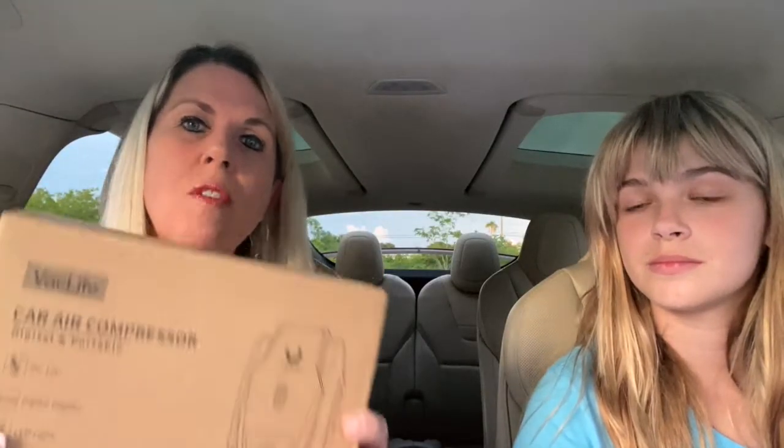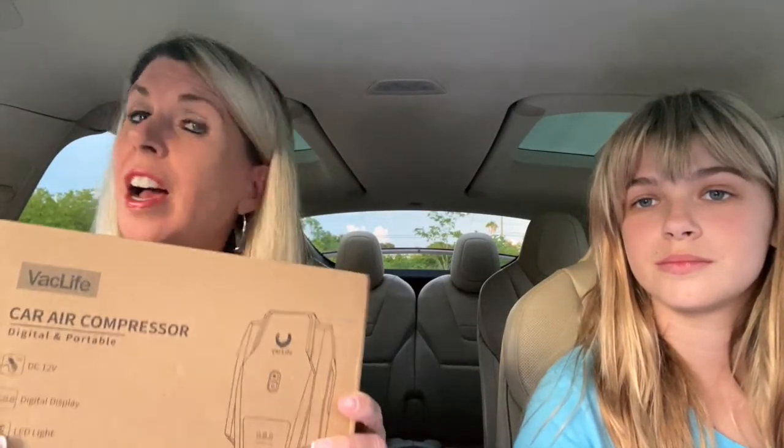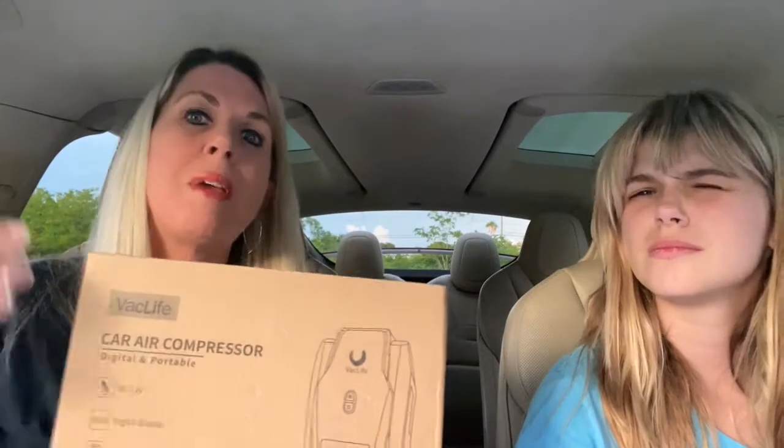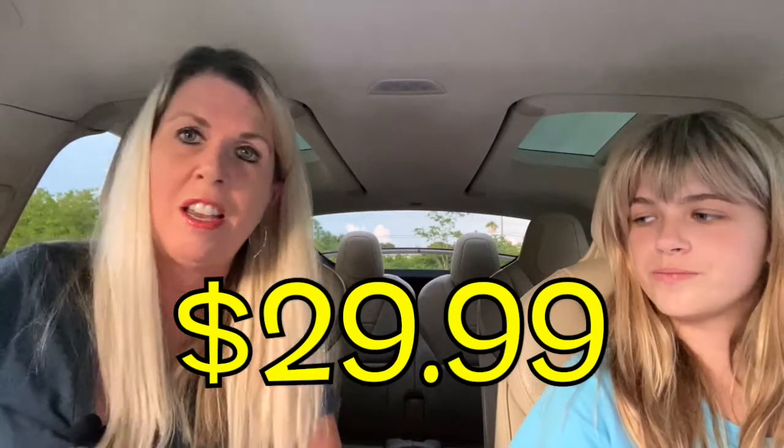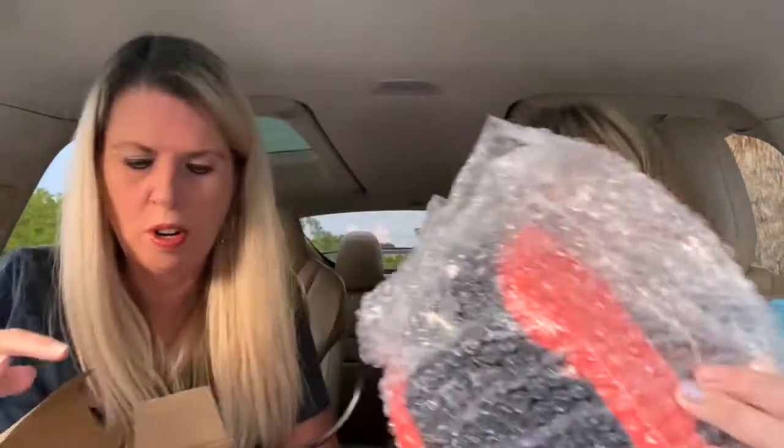This is handy if you have a slow leak in your tire — not like a full flat. This would not have helped us with our flat tire experience in Virginia, but if you have a slow leak and your PSI on one of the tires is a little bit low, this is a handy, very small size device. I think this was around $20 or $25.